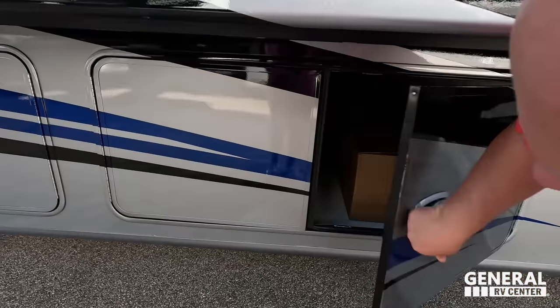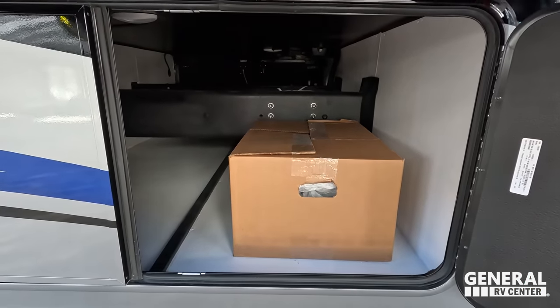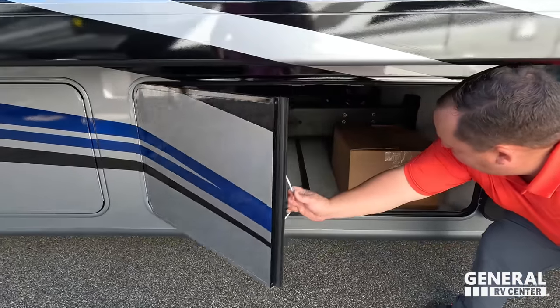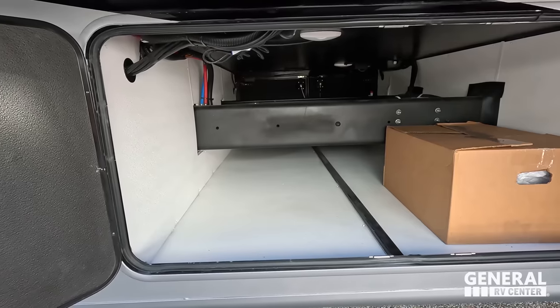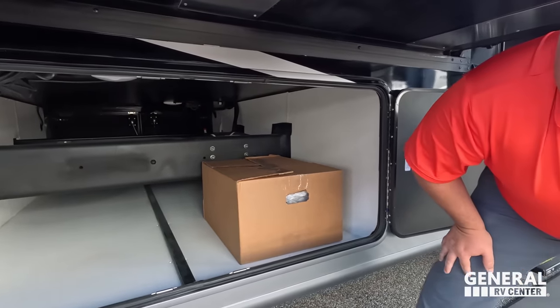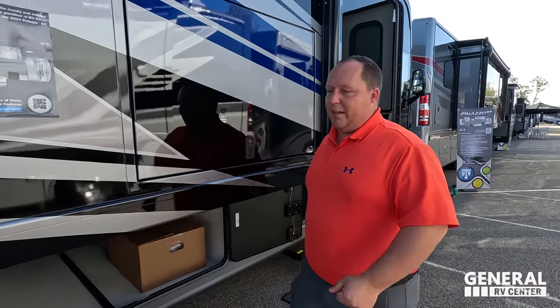Right there is where a TV goes. Right here we do have storage — good storage. And then right here you can see that straight rail. Don't get me wrong, you still have phenomenal storage in here, you just don't have that slide-out tray and everything.